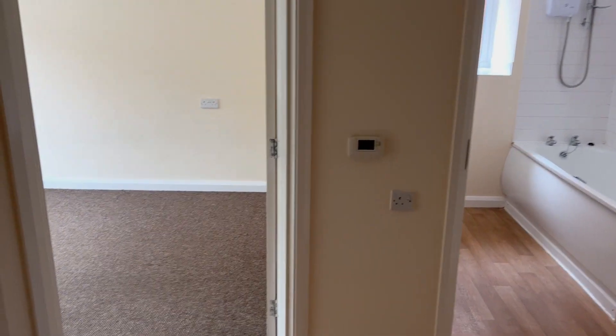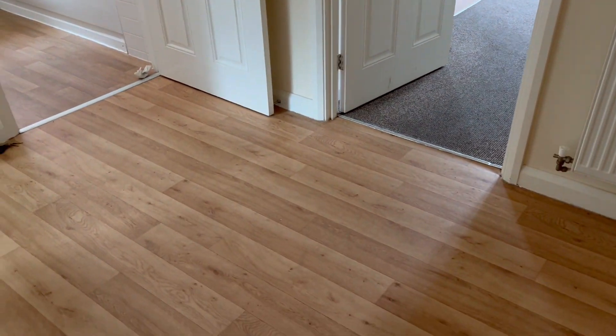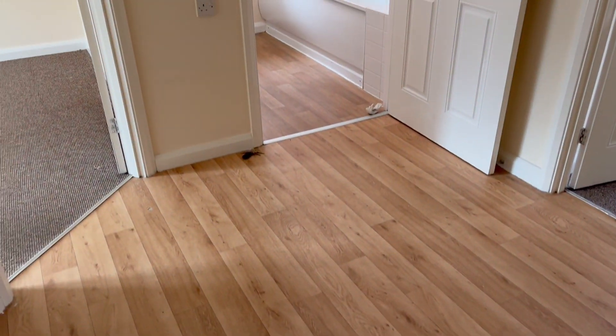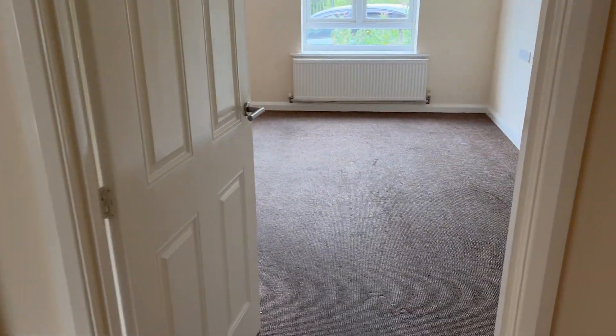This is the video for flat 21 St Andrews Road in Northampton. It's a two bedroom ground floor flat. The black door opens into a large entrance hall with a door entry phone. The property benefits from gas central heating.